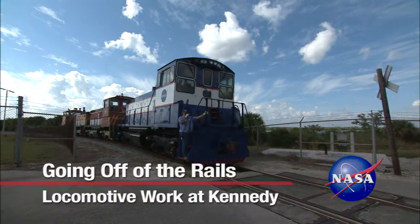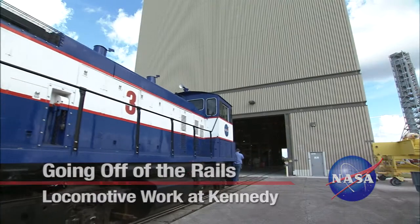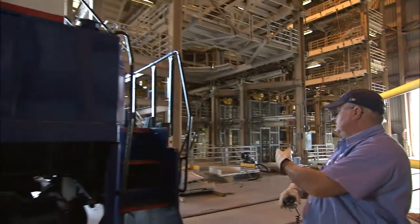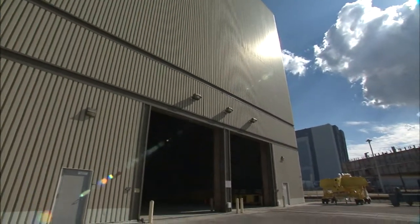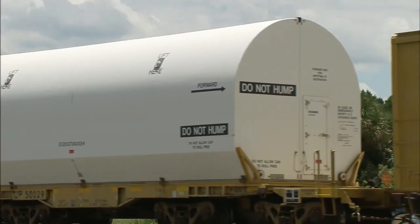When one of NASA's railroad locomotives needed a newer set of wheels, a one-of-a-kind facility built for the space shuttle program made the upgrade possible. Kennedy Space Center's Rotation Processing and Surge Facility, or RPSF, was built in 1984 to handle the shuttle's massive solid rocket motor segments, which came in by rail. That's essentially how it worked for 30 years.